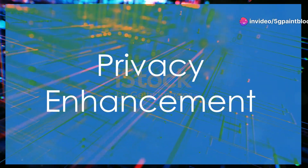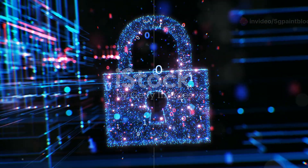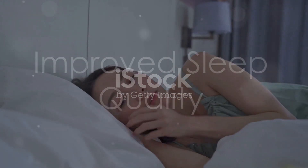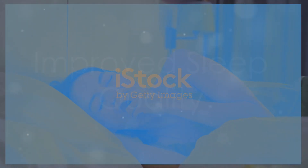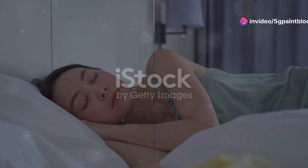Privacy Enhancement: 5G paint block prevents electromagnetic signals from entering or leaving, protecting sensitive data. Improved sleep quality: Reduced EMF exposure at night can enhance sleep by preventing disruptions in melatonin production, creating a better environment for rest.